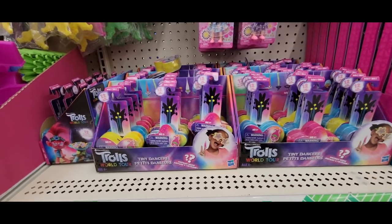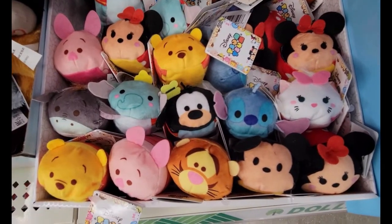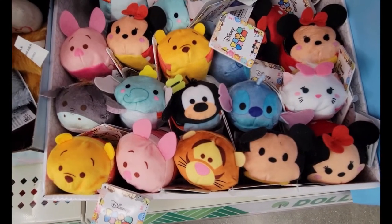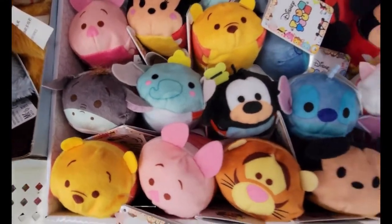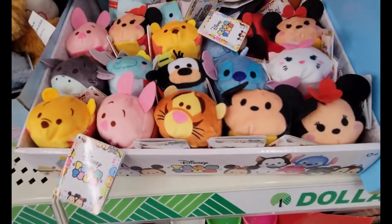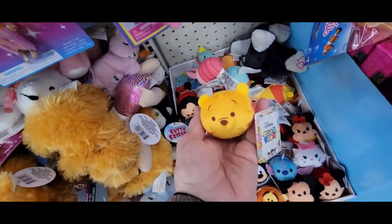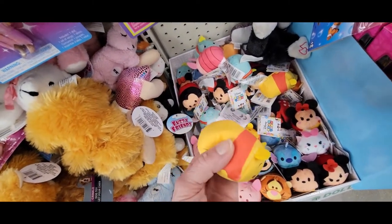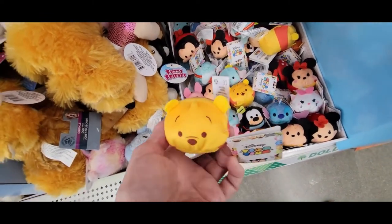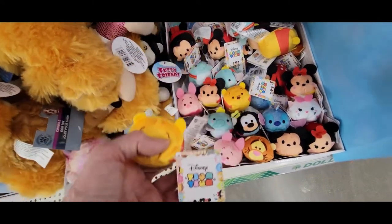It says Trolls World Tour. And they have all these cute little Tsum Tsums — T-S-U-M. They have Winnie the Pooh, Piglet, Tigger, Mickey, Minnie, Eeyore, Dumbo, Goofy, Stitch, and I'm not sure of the kitty's name. Here's Pooh in my hand — they're little teeny guys but they're cute. The name is Tsum Tsum. That's cute.